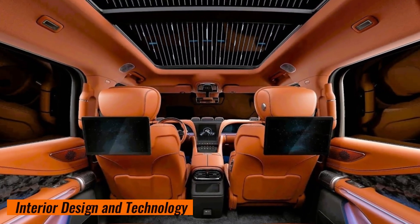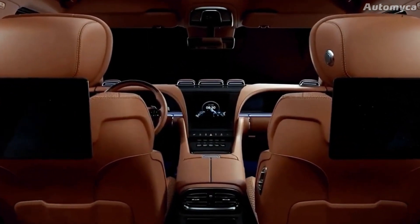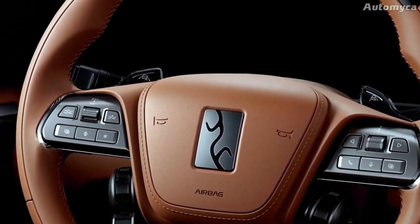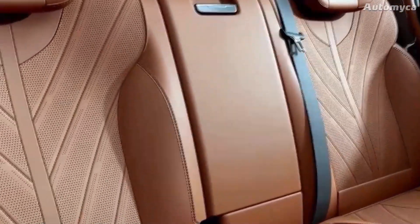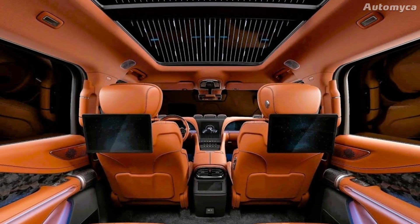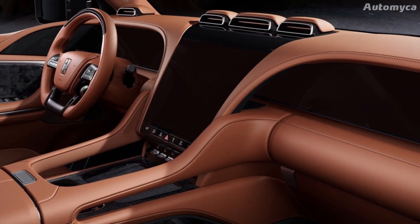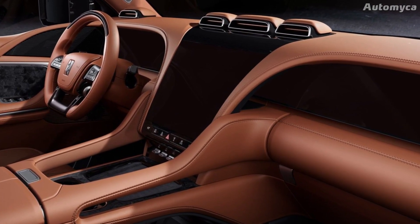Interior design and technology. Step inside the Yang Wang Yu 8's cabin and you'll be surrounded by luxury, ease, and cutting-edge technology. Every detail has been carefully crafted to make the experience elegant and polished. The seating arrangements feature soft, supportive chairs ensuring both the driver and passengers have a comfortable trip. High-end materials like leather seating and quality trim give the interior a sophisticated and elegant feel.